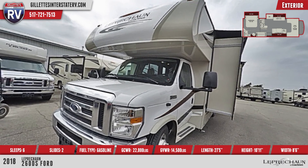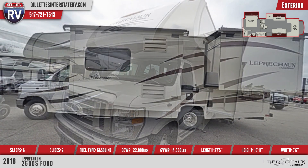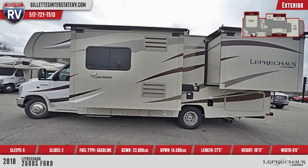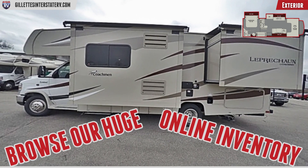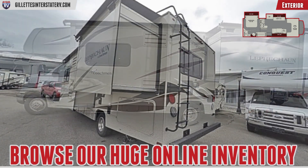Two large slide-outs feature slide topper awnings that help protect the internal gear system of the slides from dirt and debris. The rear of this coach is nicely lit with LED marker lights and tail lights, ensuring that you're easy to see on the road.